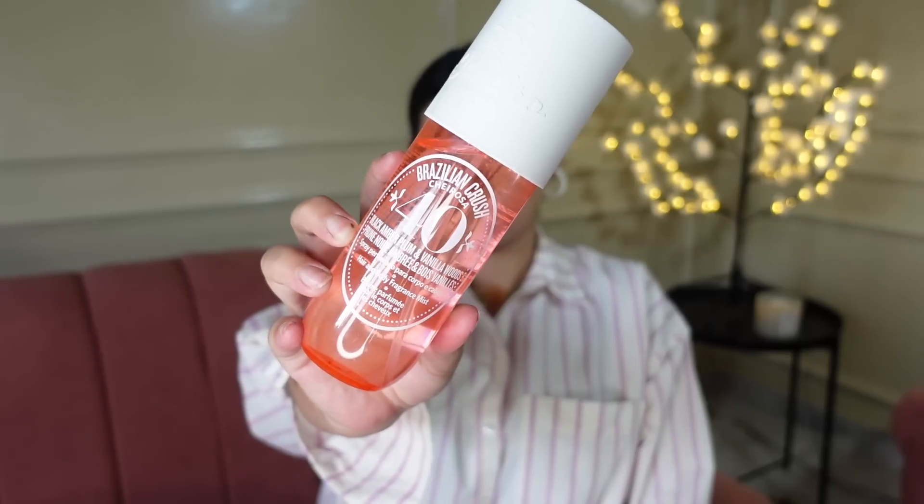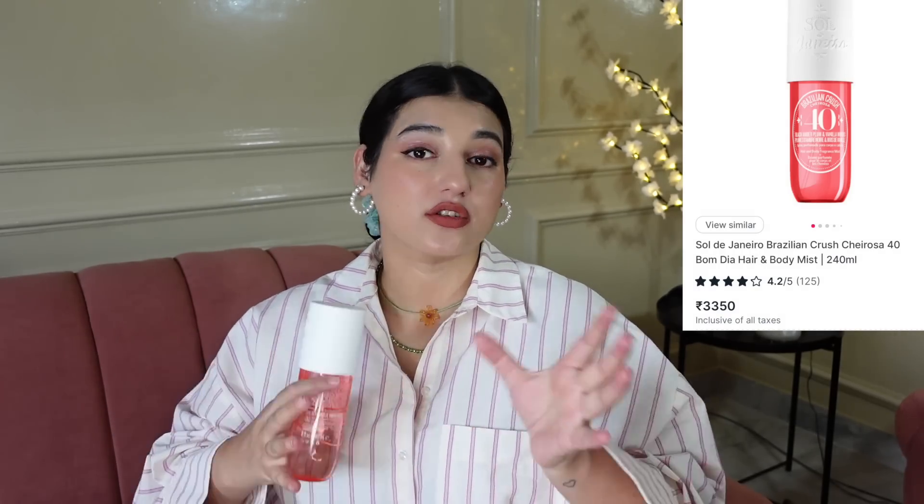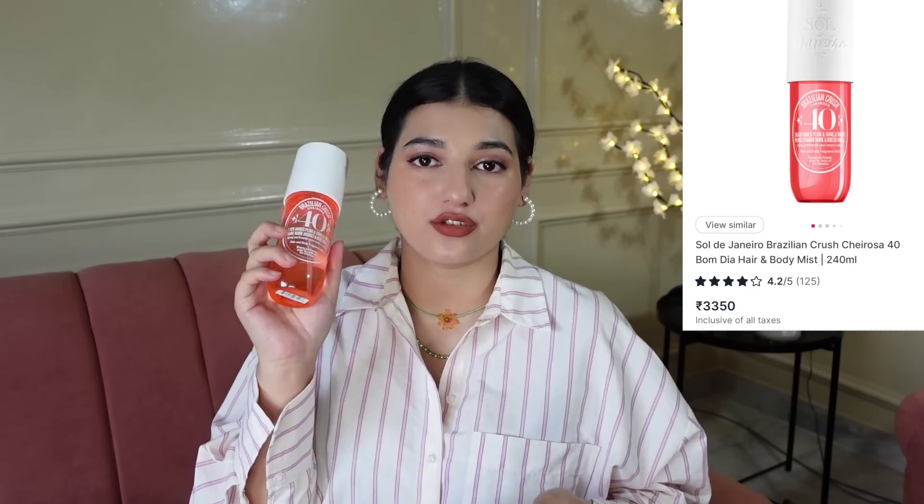But if you want to splurge on a body mist, then I have Sol de Janeiro's Brazilian Crush number 40. As the name suggests and the color you can tell, this is more like a cherry-based fragrance. It smells really, really good — very good for the summer months. The fragrance is very, very sweet but not very overpowering. The spritzer is also good. It comes in 90ml for Rs. 2,000, but I have bought the 240ml because body mist always makes more sense in a bigger size. The 240ml was Rs. 3,350.